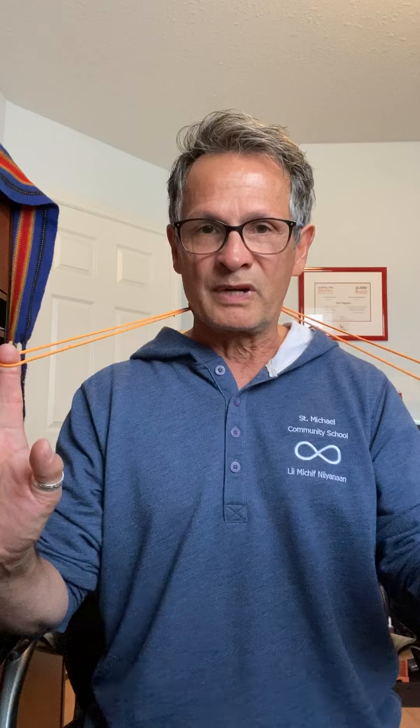Hi boys and girls. Today I'm going to teach you some string games that have been done by indigenous people for thousands of years. The first one I'm going to show you is the one I learned when I was about six years old from my dad, and it's called Through Your Neck.